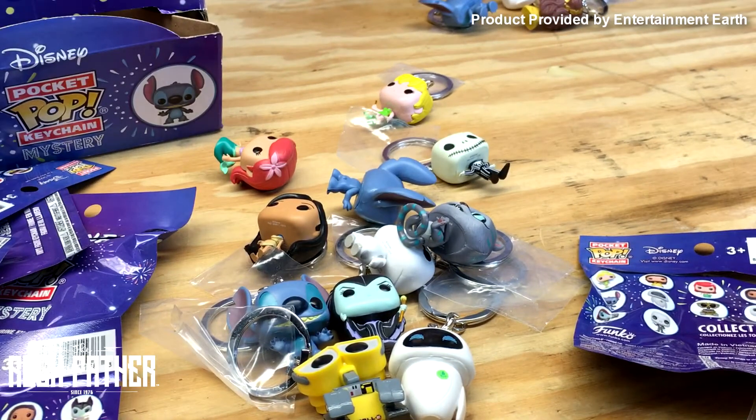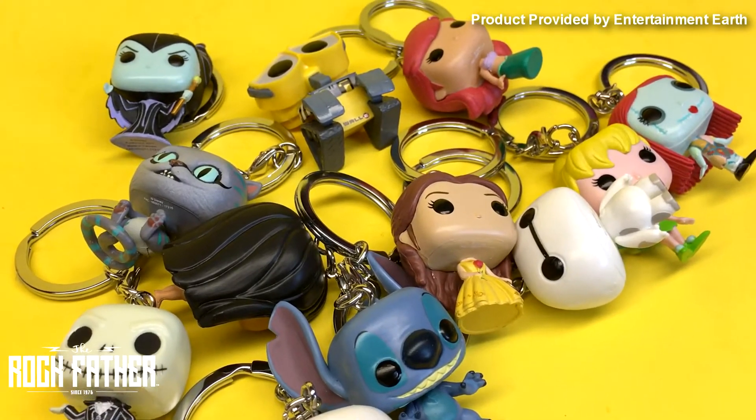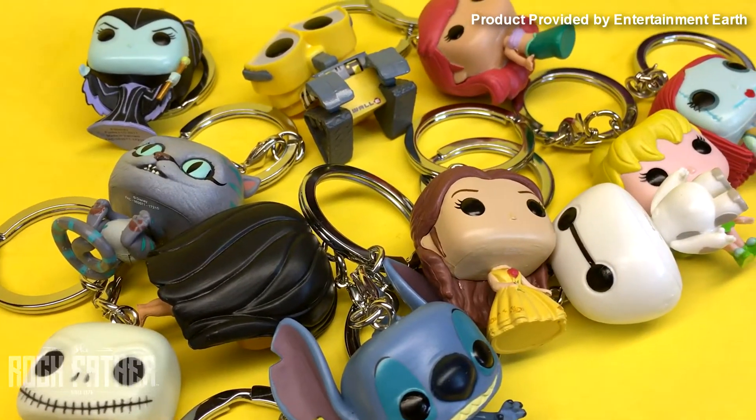So you can see there are 12 different figures in this assortment. Thanks again to my friends at Entertainment Earth for sending these over. Hey, it's The Rockfather here — don't forget to like, subscribe, and comment on this video. Check out the links below to find out where to buy all the cool stuff I've just shown you. And also visit therockfather.com every single day for news, reviews, and features. We'll see you next time!